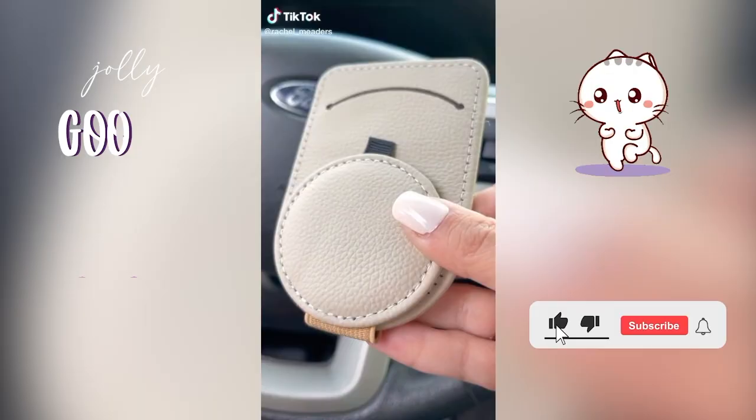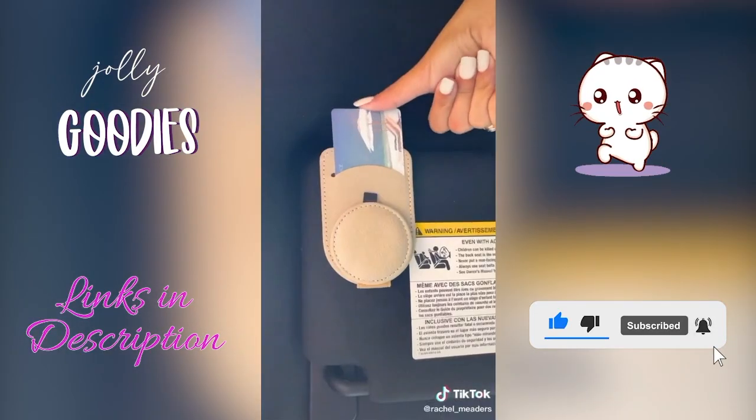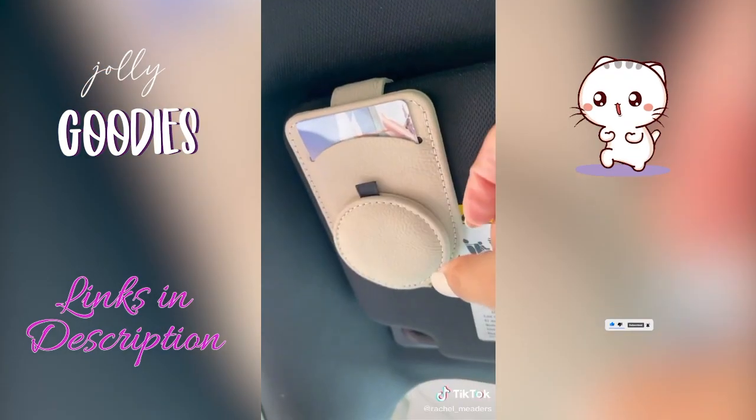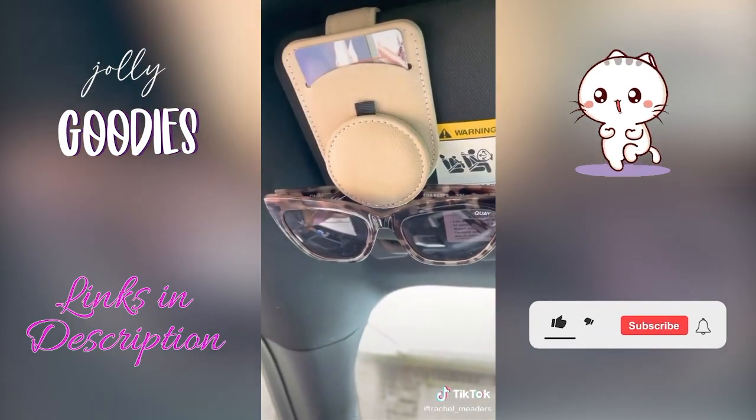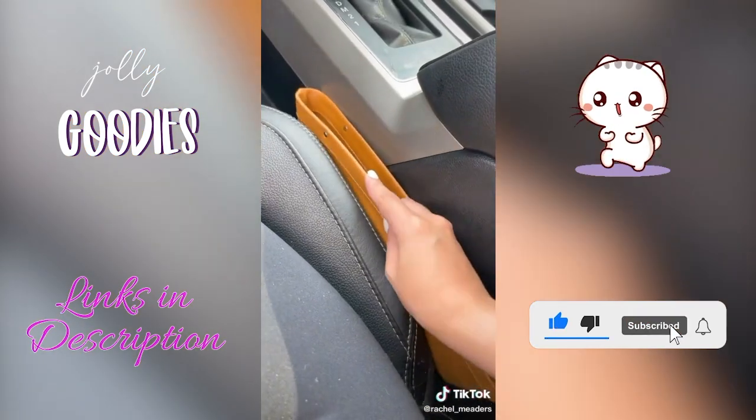Car gadgets you need for girls — here are some Amazon must-have car accessories. This visor clip has a pocket for your credit cards, but it also has a magnetic holder that's perfect for your sunglasses. This is an Amazon must-have car accessory for girls.